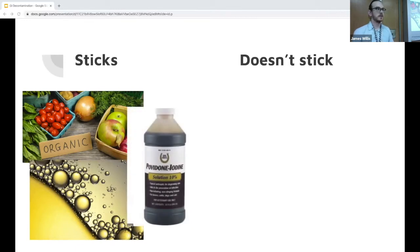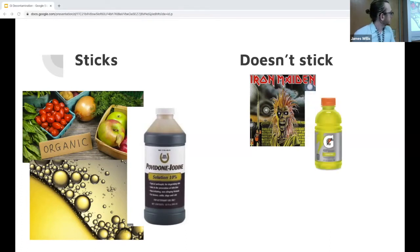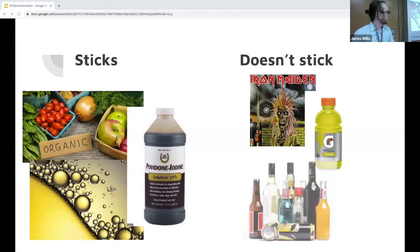Things that don't stick to charcoal — these are the important cases for when not to use it. Heavy metals like iron and lead don't stick. Gatorade, because it has electrolytes — dissociated salts like sodium chloride, potassium chloride, potassium phosphate — those poisonings are not going to stick. The other important category is alcohols: toxic alcohols don't stick because they're very polarized and dissociate well in water, although there is some evidence that if you give enough charcoal you could potentially absorb some.